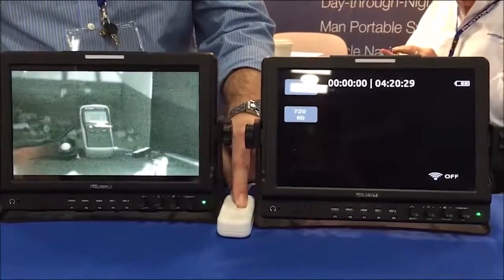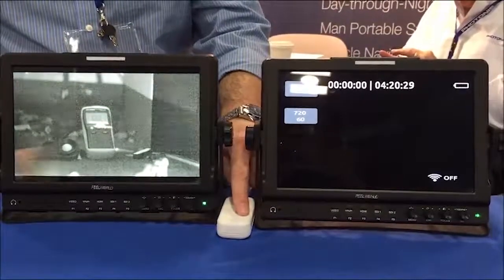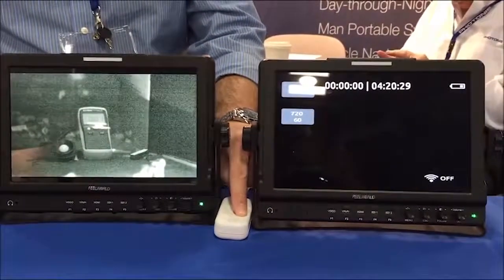Nocturne cameras default to monochrome in extreme low-light, eliminating color noise and preserving dynamic range for a good-quality image.